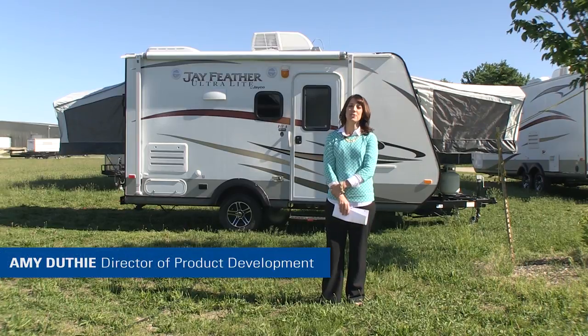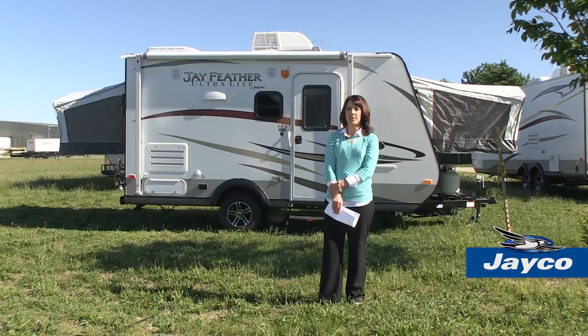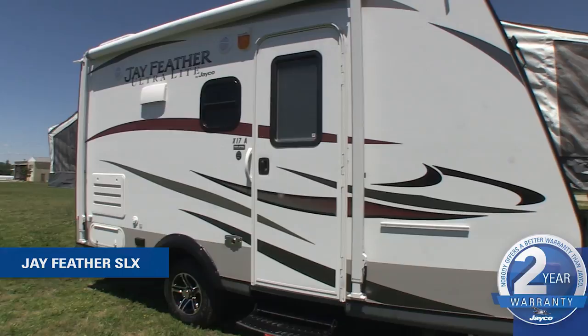Welcome to Jayco. I'm Amy Duthie, Jayco's Director of Product Development. This year for the 2014 model year, we are excited to announce the introduction of the new Jayfeather SLX, a new line of entry price travel trailers. Super light and super affordable, Jayfeather SLX is just one of the many great changes in store for 2014. Let's take a quick look at the Jayfeather SLX.